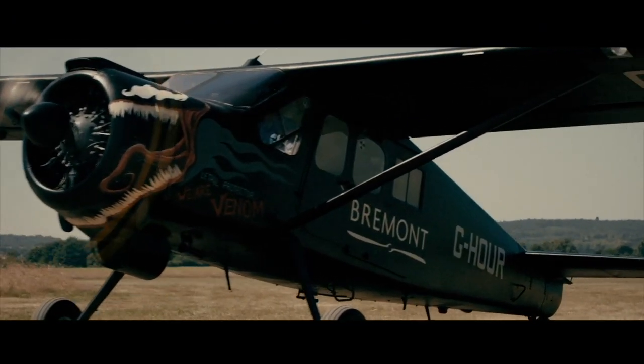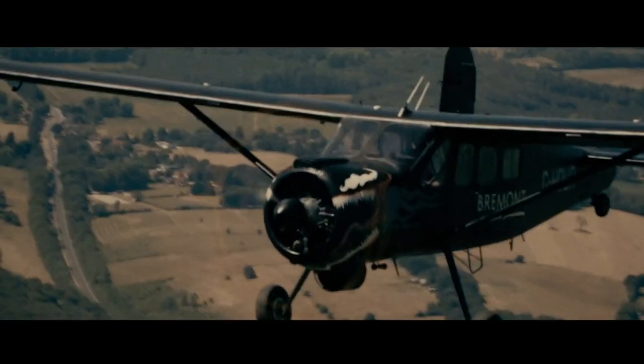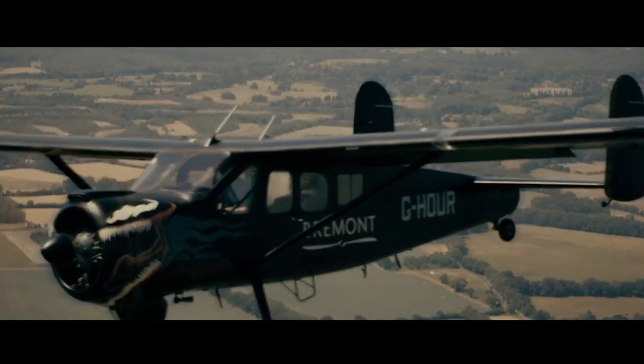He's done a phenomenal job on the aircraft itself. It's looking mean, stealthy, and it's got this wonderful Venom jaws in the front. That's one thing I've probably never seen — my piece of art actually physically flying through the air.